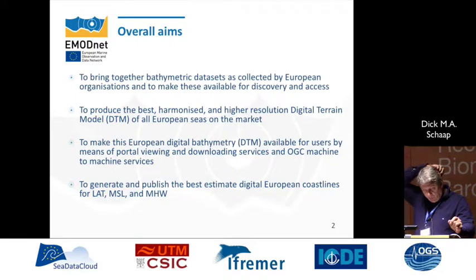We have been working on this digital terrain model since 2008, with several releases. We also make it available for users in a portal with very nice viewing services and for downloading, because the product is fully open in the spirit of EMODnet.